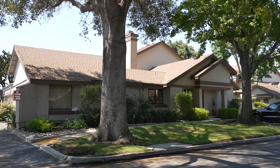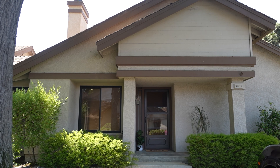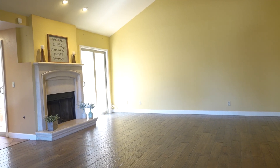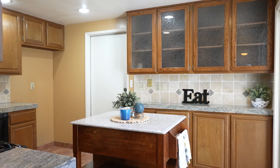Welcome home to 1201 Fieldstone Lane. This is a charming two bedroom, two bathroom, single story home spanning 1,081 square feet. The open floor plan features high vaulted ceilings.